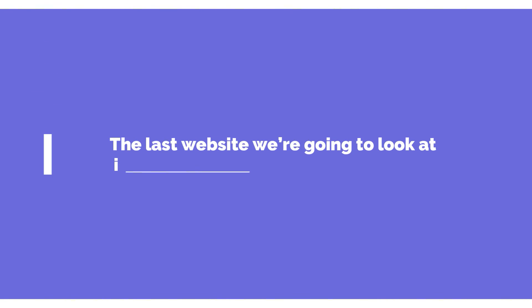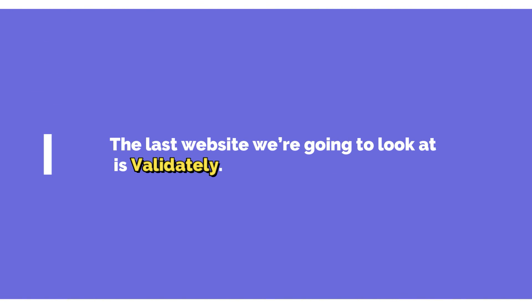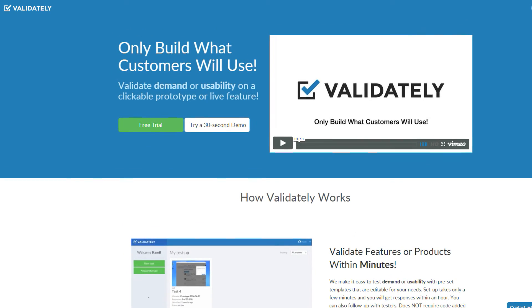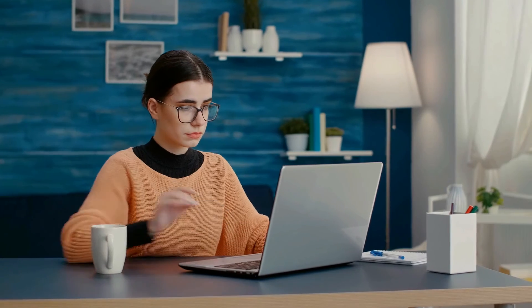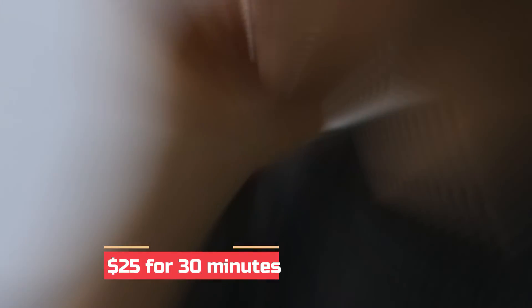The last website we're going to look at is Validately. Validately is a panel that offers talk-aloud tests and moderated live tests. The talk-aloud tests typically take around 5 minutes to complete and pay between $5 to $10, which is great for only 5 minutes of work. The moderated live tests require a webcam and pay a minimum of $25 for 30 minutes.